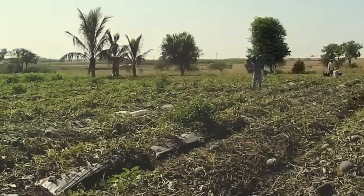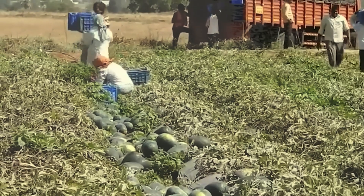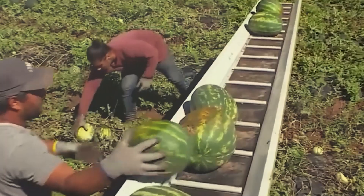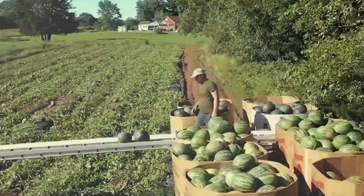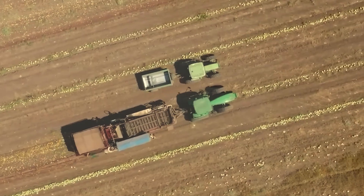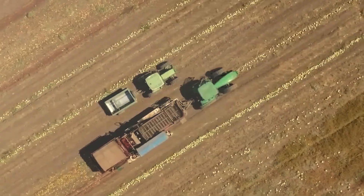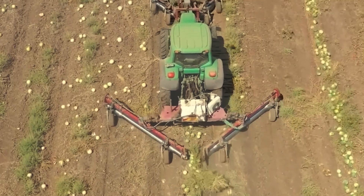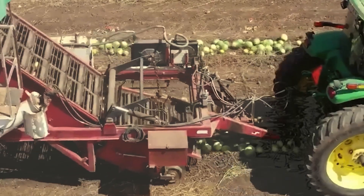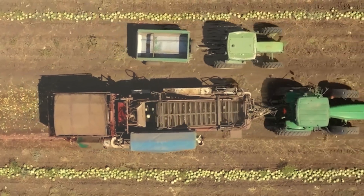Watermelon harvesting requires both manual labor and machinery due to the fruit's large size and weight. Farmers pick and hand-pass the melons onto a conveyor belt for sorting and packing. With the help of specialized machines, the process becomes faster — the watermelons are moved onto a main conveyor and transferred into rear storage departments. As a result, dozens of tons can be harvested each day.